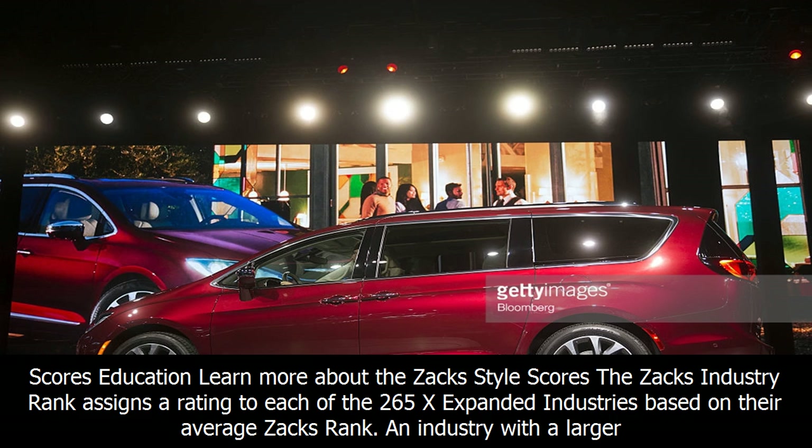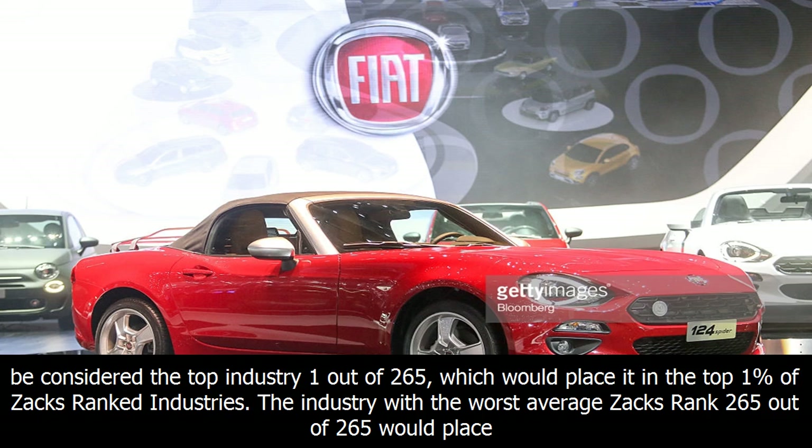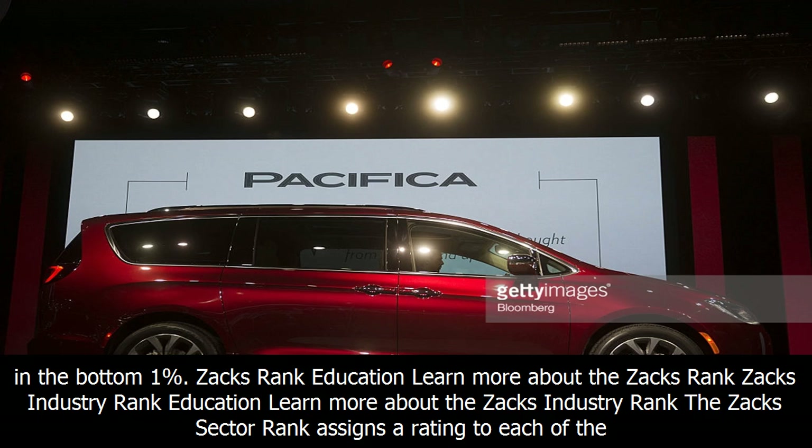The Zax industry rank assigns a rating to each of the 265 expanded industries based on their average Zax rank. An industry with a larger percentage of Zax rank 1s and 2s will have a better average Zax rank than one with a larger percentage of Zax rank 4s and 5s. The industry with the best average Zax rank would be considered the top industry — 1 out of 265 — placing it in the top 1% of Zax ranked industries. The industry with the worst average Zax rank, 265 out of 265, would place in the bottom 1%.